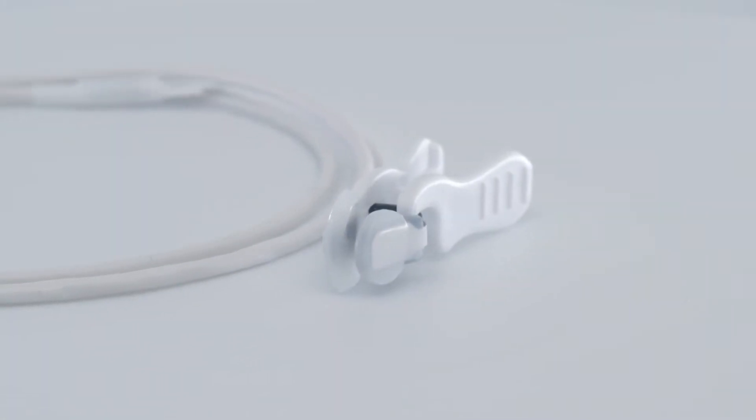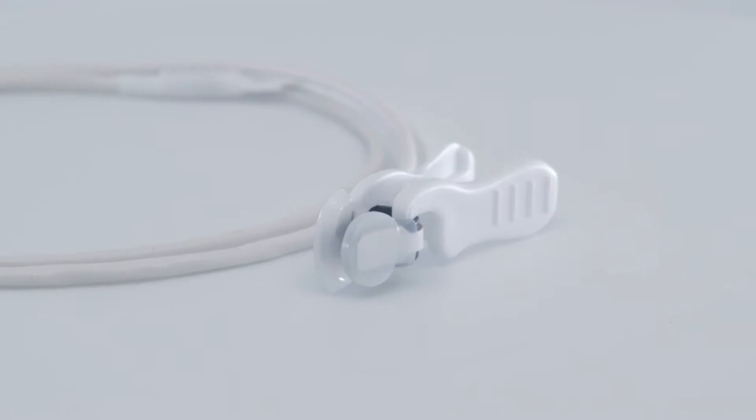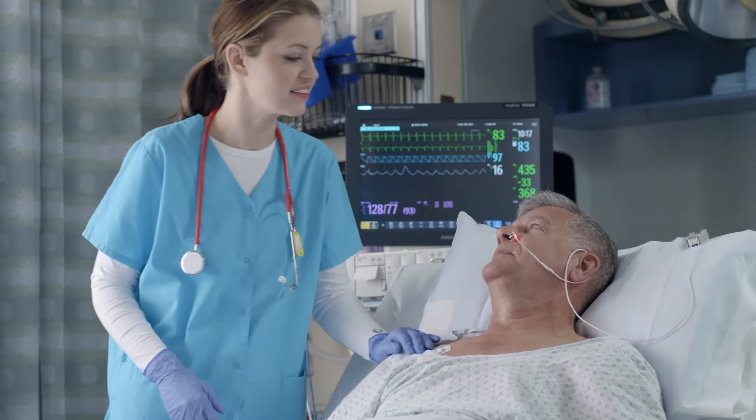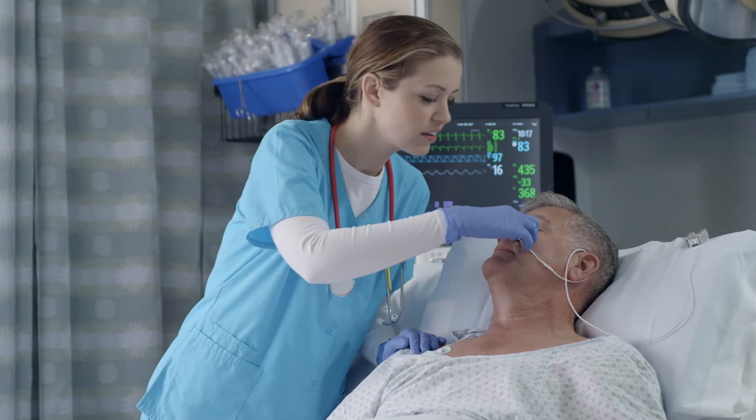The Exhale Assurance nasal ALAR sensor meets and exceeds all of these demands while providing you cost savings and the potential for better care for your patients.